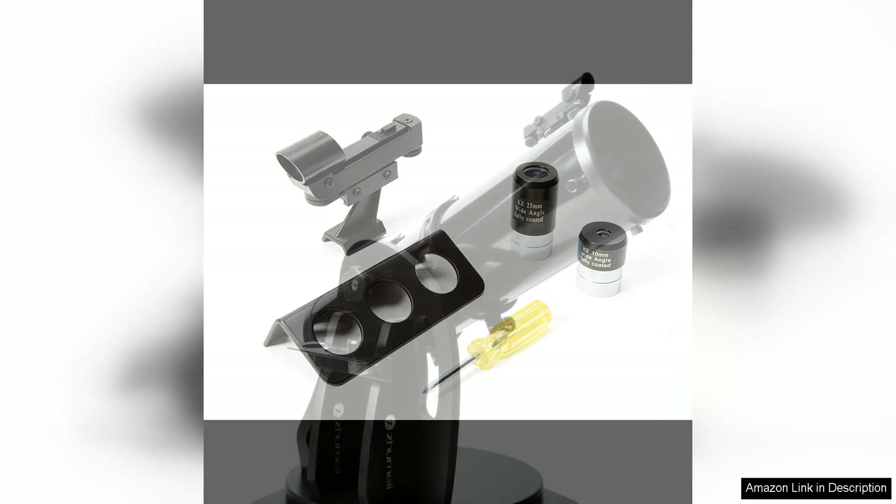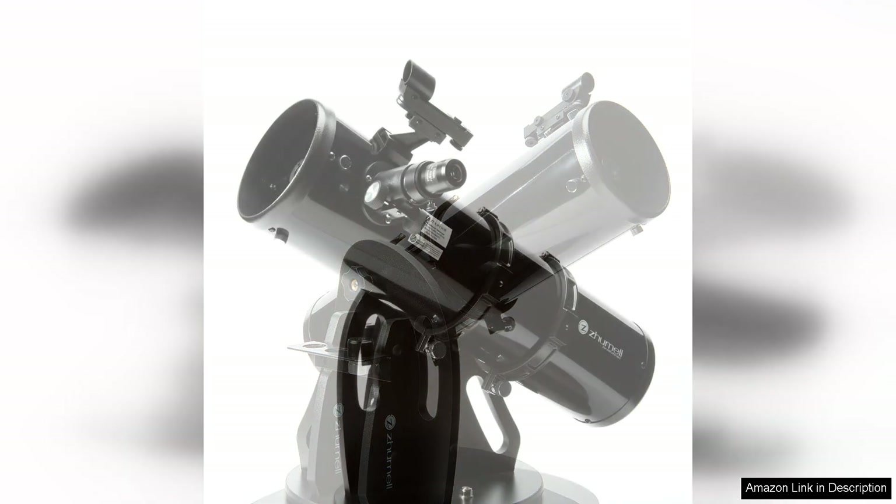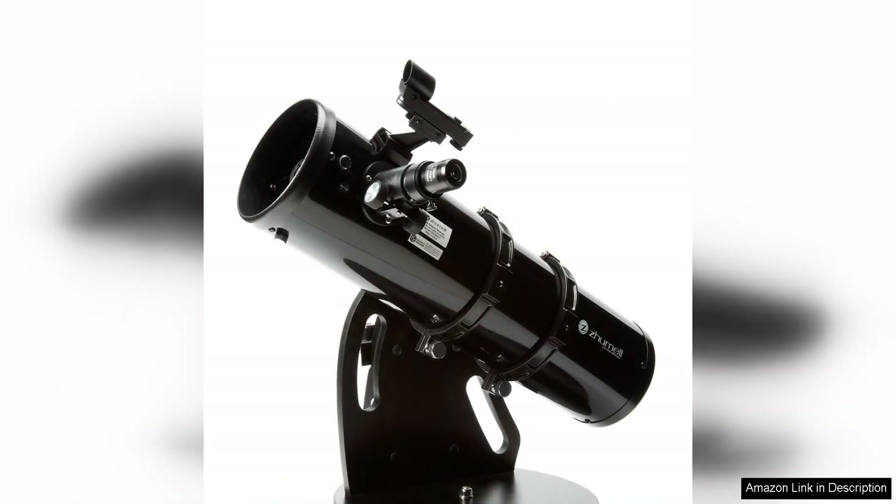The telescope also comes with a 1.25 inch focuser, allowing you to easily swap out different eyepieces or add accessories like a Barlow lens for increased magnification. Overall, the Zumel Zone 130 Portable Altazimuth Reflector Telescope is a great option for beginners and experienced astronomers alike. Its portable design, user-friendly features, and high-quality optics make it a versatile and reliable telescope for exploring the wonders of the night sky.